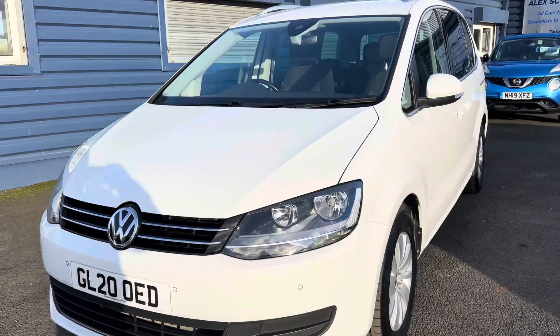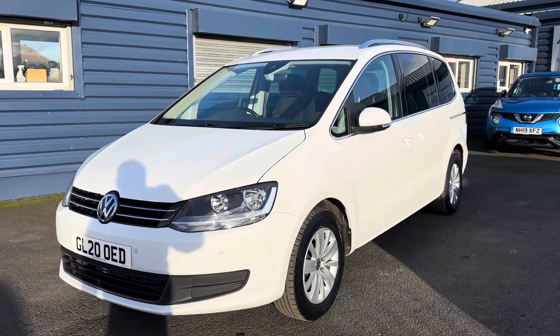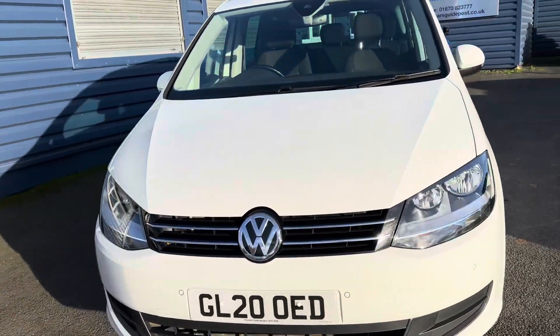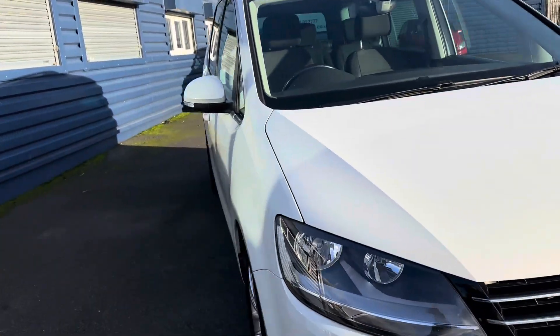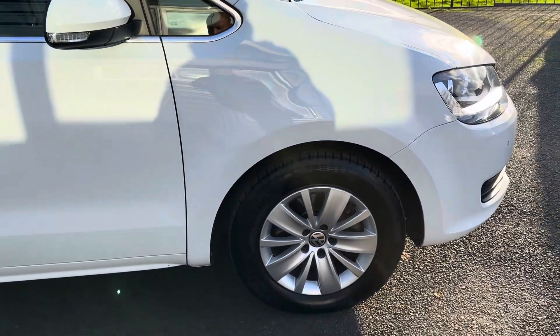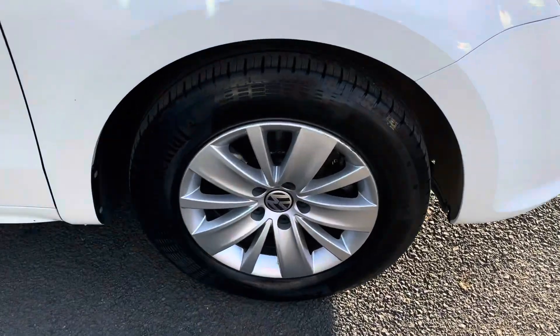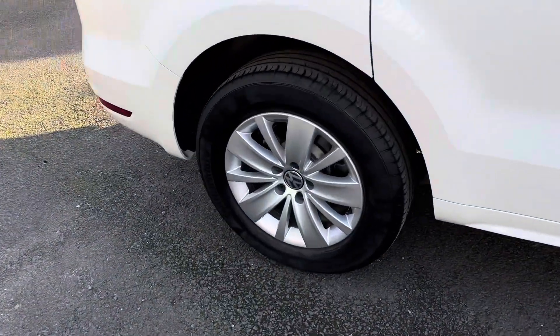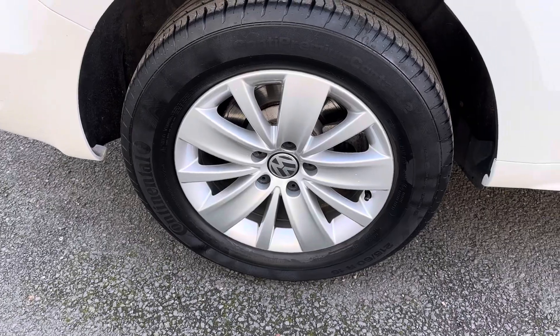It was registered on the 5th of August 2020 — that's the age of the car. It's a two-litre diesel automatic gearbox, and this is the SE Nav model. On the SE Nav you get this style of alloy wheels, which are 16 inch in size.